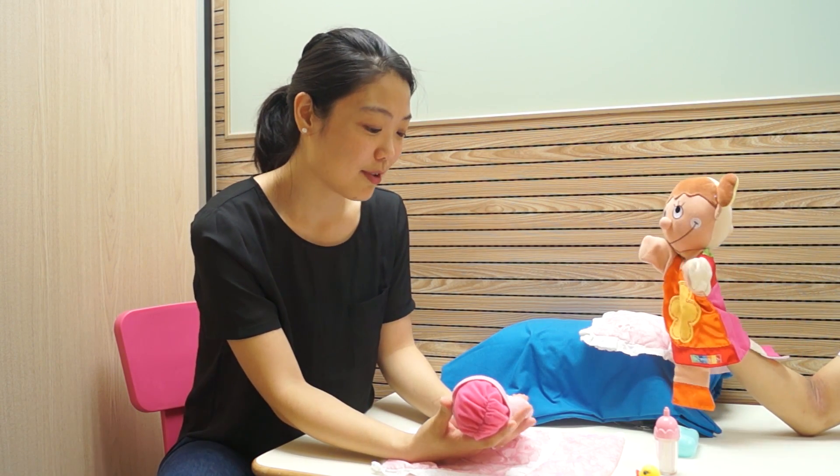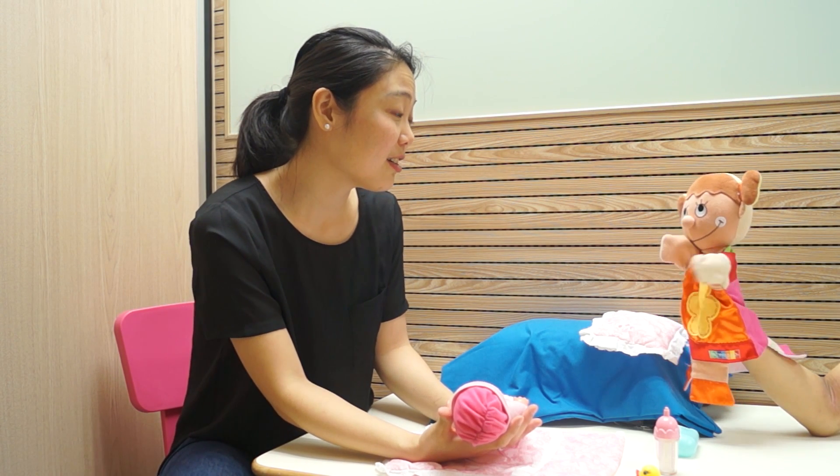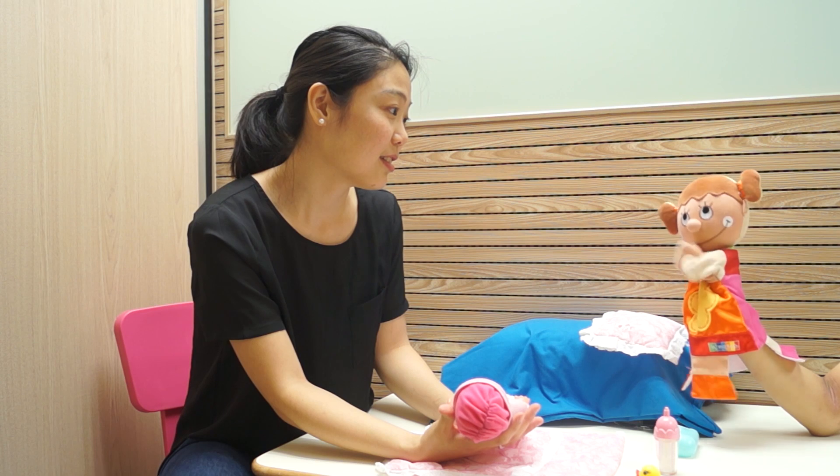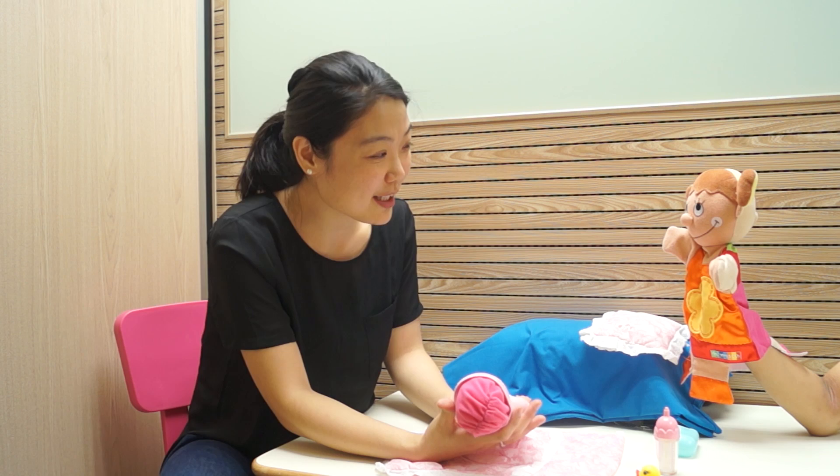Why is the baby crying? She's crying because she's hungry. Maybe she wants some ice cream? I like ice cream. You like ice cream. The baby likes milk.